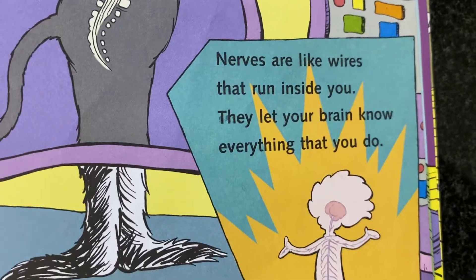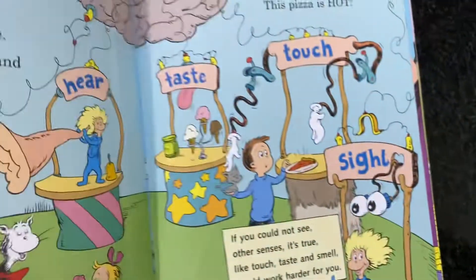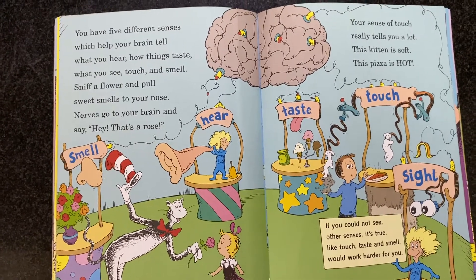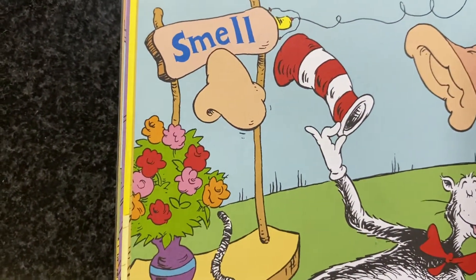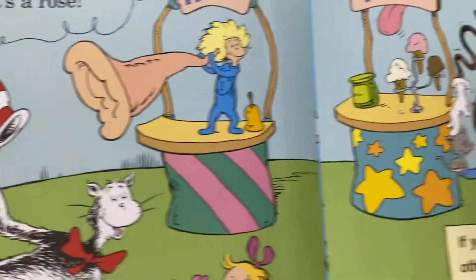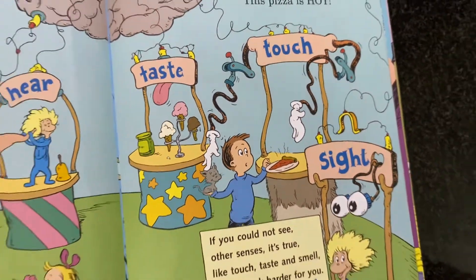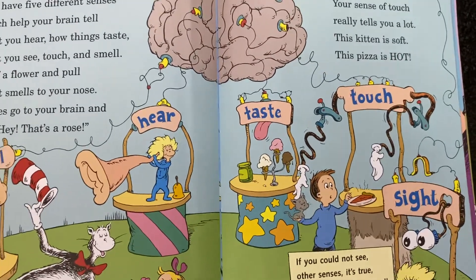Nerves are like wires that run inside you. They let your brain know everything that you do. You have five different senses which help your brain tell what you hear, how things taste, what you see, touch and smell. Sniff a flower and pour sweet smells to your nose. Nerves go to your brain and say, hey, that's a rose. Your sense of touch really tells you a lot. This kitten is soft. This pizza is hot. If you could not see, other senses — like touch, taste and smell — would work harder for you.